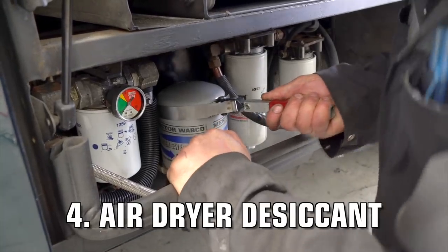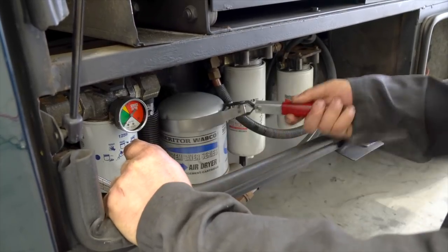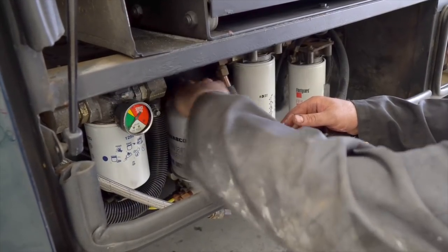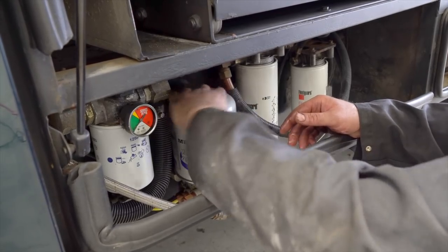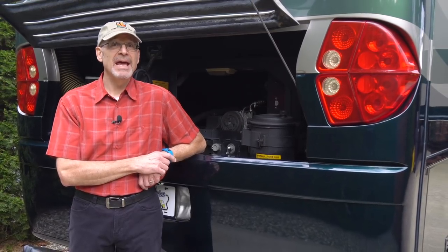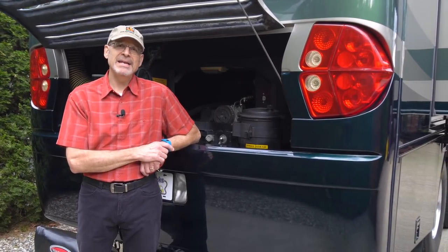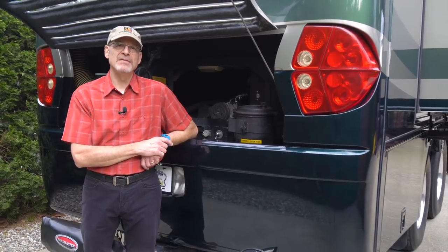We also had the air dryer cartridge replaced this time. This is one we usually do ourselves, since it's just a spin-on unit requiring only a good quality strap wrench. We occasionally have a shop do it for us when the desiccant cartridge is due for replacement at the same time the oil change is due, since we're here anyway. That gets back to making personal decisions about the maintenance budget and quality of life. We were here anyway, it needed to be done, we didn't have one on hand, so we just let them take care of it this time.